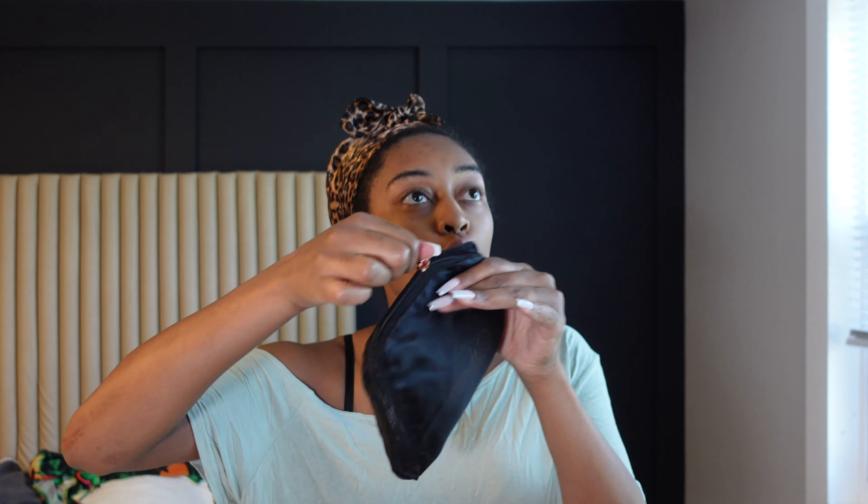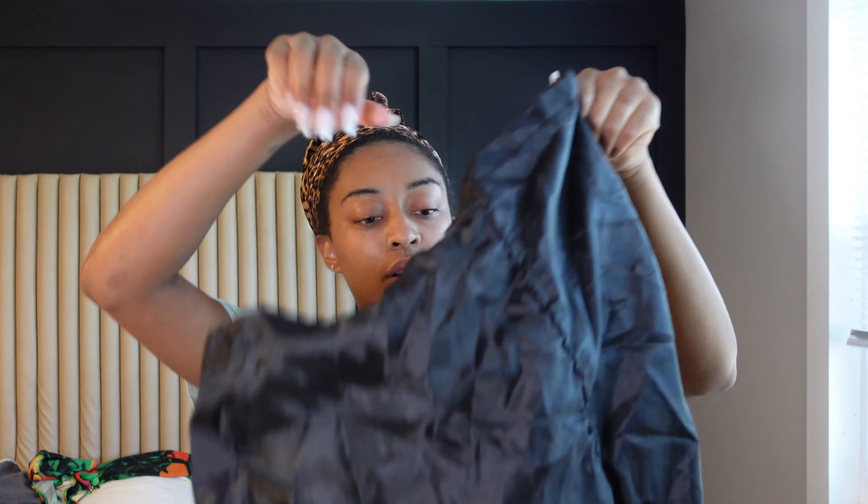This is a portable laundry bag — it's a travel essential. It zips out and you can throw your laundry in here. Don't be mixing your dirty clothes with your clean clothes, okay! You just zip it back up and it's ready to go. We're gonna throw that in our suitcase in a minute.